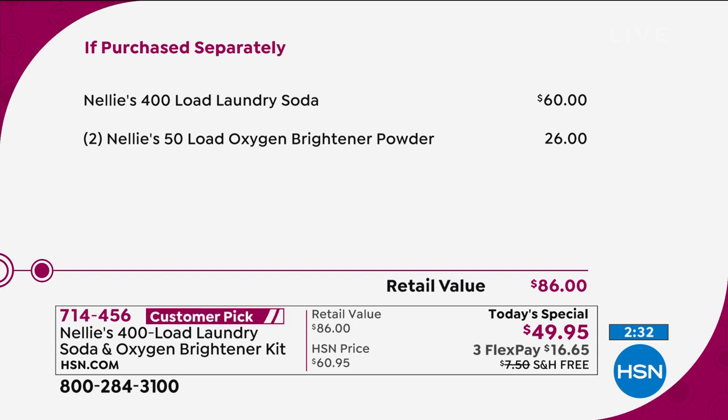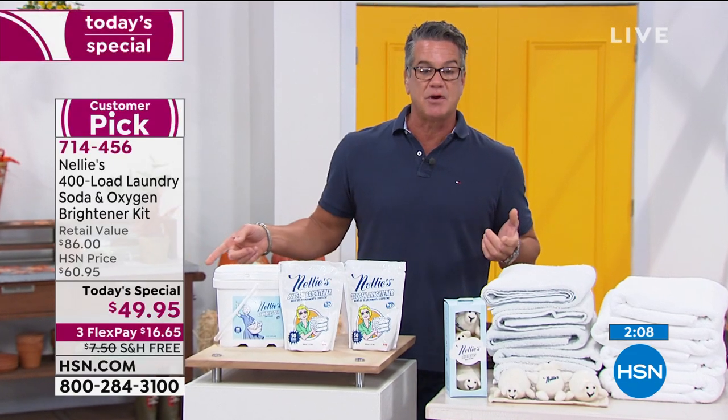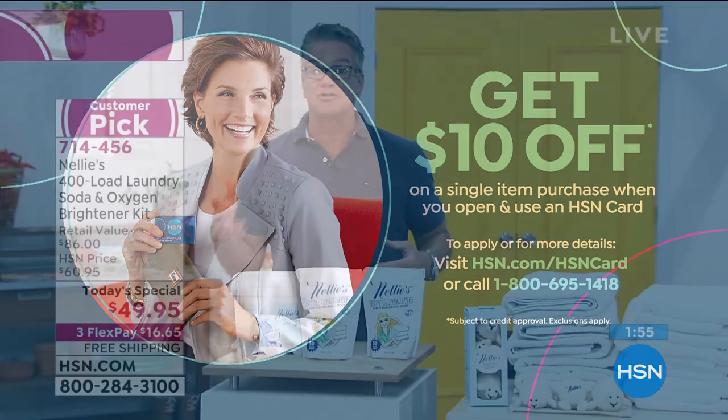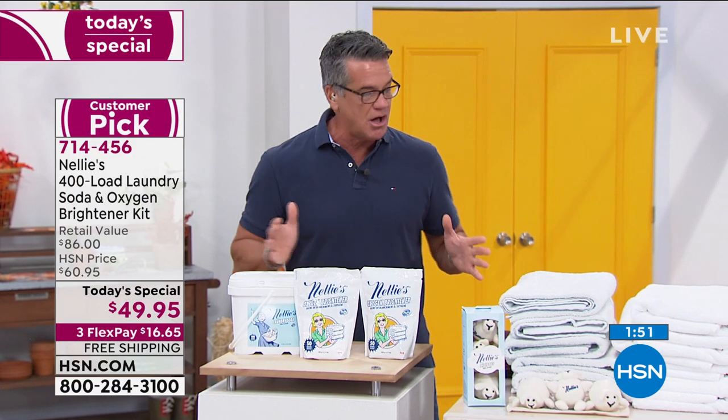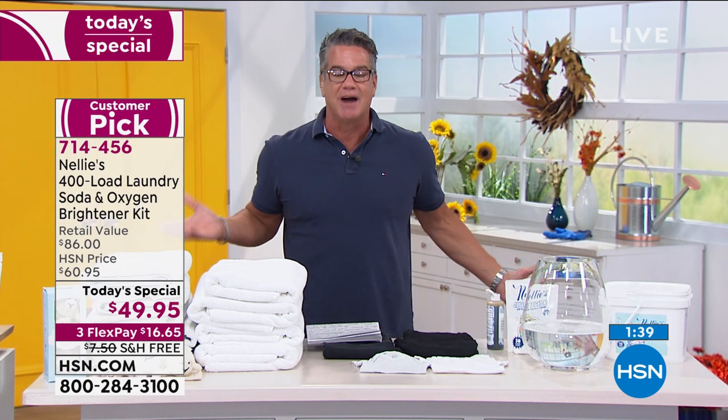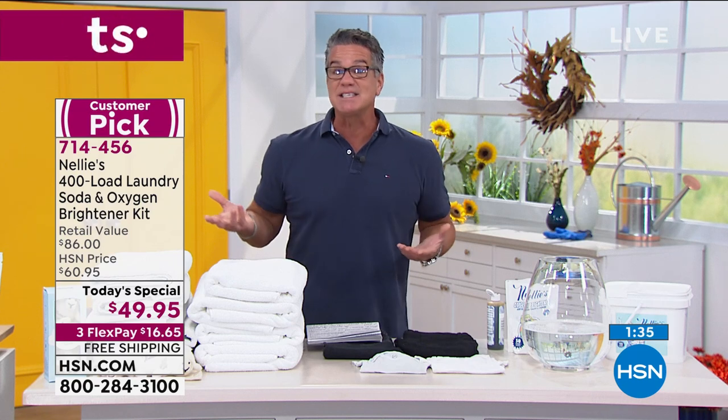Here's the deal: Nelly's on its own is $60. We haven't even talked about what it would cost to ship - it's a big heavy bucket of laundry soda. The 50-load oxygen brightener times two is $26 to $86 dollars. You can get it all today for $49.95. With the HSN credit card you get $10 in your account, making it $39.95. There are no gimmicks - just get the card, use it instead of your other card, get discounts and VIP financing on electronics over $399. Get it home - you'll see the difference in your laundry and in your skin.